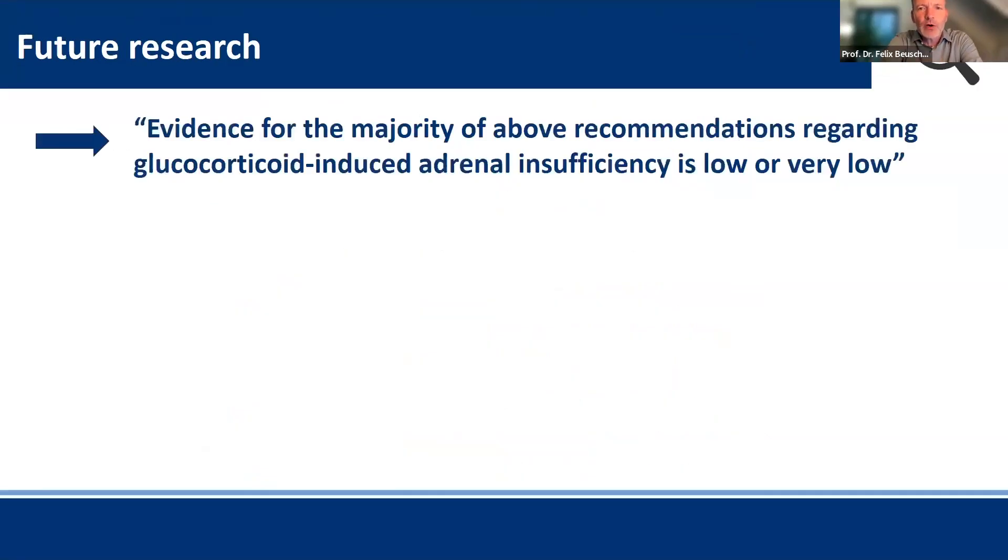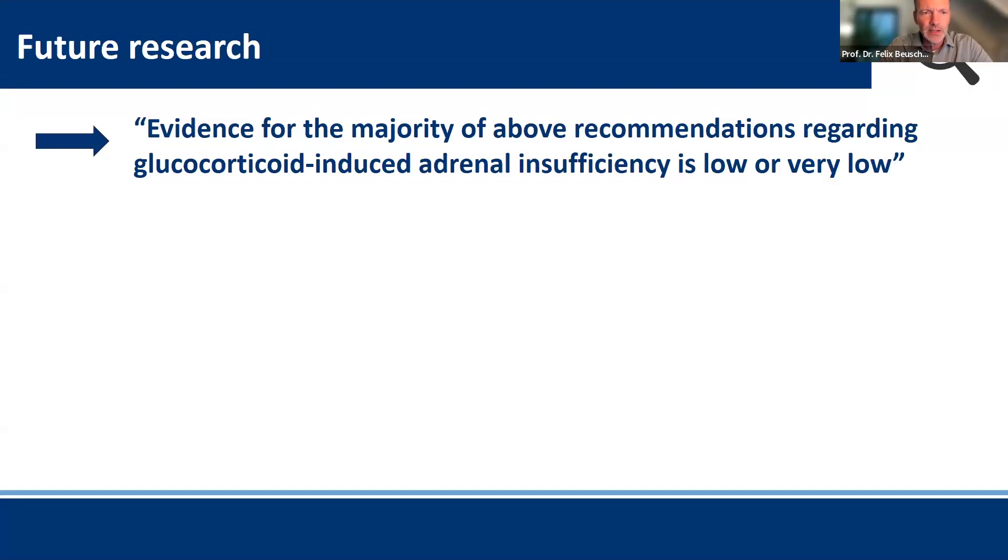This brings me to the final point: future research. We were all unpleasantly surprised how low the evidence is for this condition, which affects up to 1% of the world population — a tremendously large patient population. Evidence for the majority of recommendations regarding glucocorticoid use and adrenal insufficiency is low or very low. We would like to see defined the true risk of clinical adrenal crisis and adrenal insufficiency in this population.